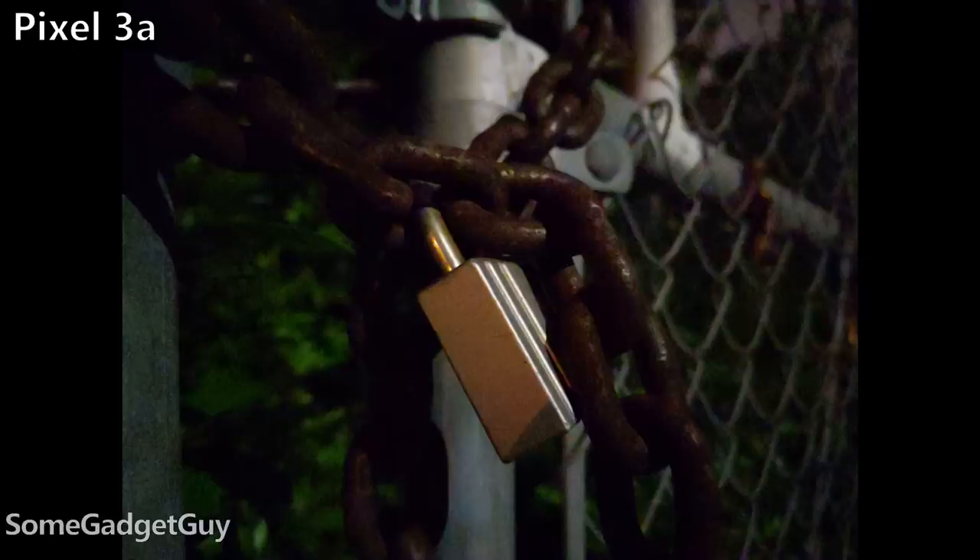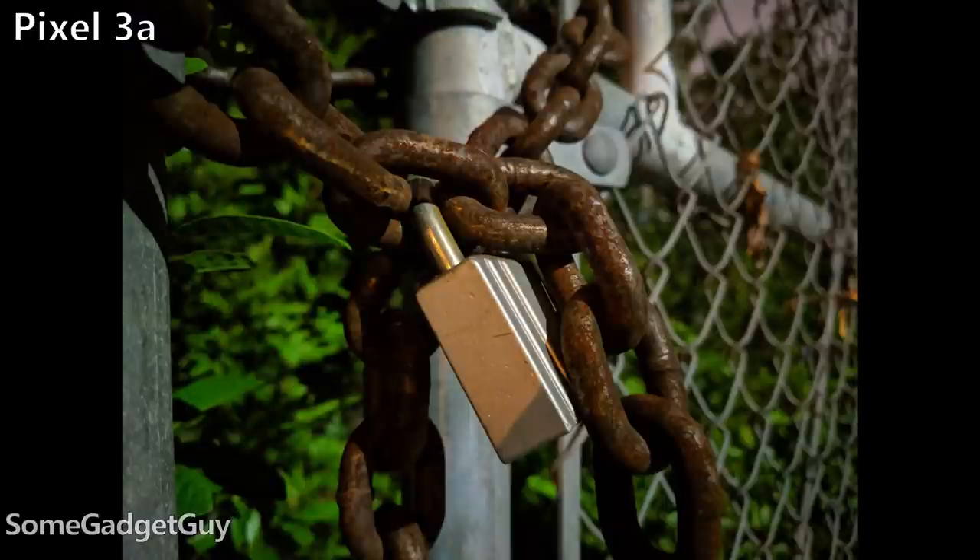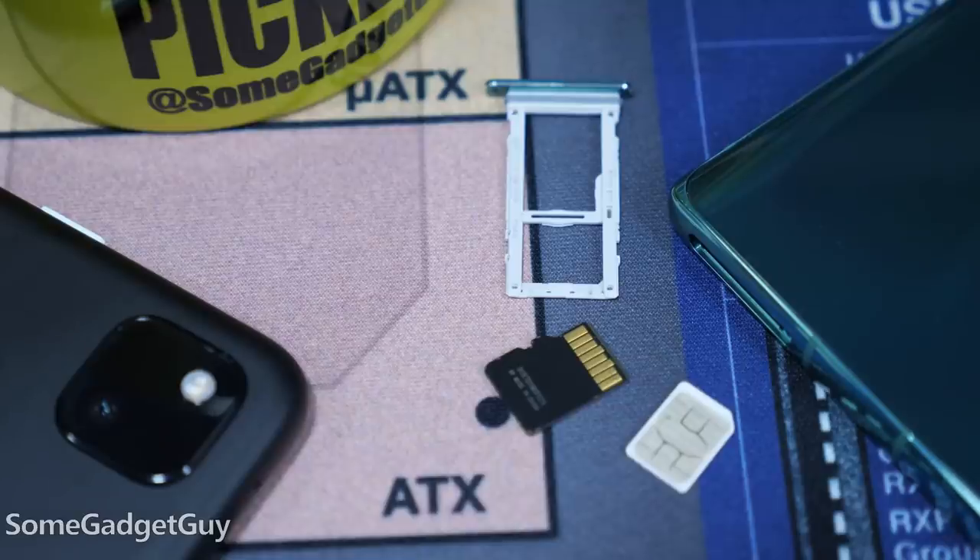Where the 4a might enjoy some wins over the 3a, I think most consumers would be hard pressed to see or hear significant differences. It's the storage that might be a purchasing motivator. Google phones don't have expandable storage and the 3a only came in a 64 gig flavor. Now that's plenty of room for a professional iPhone, but Android users might need a bit more space than that.